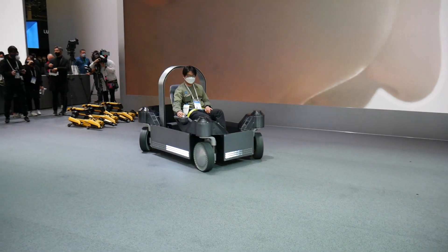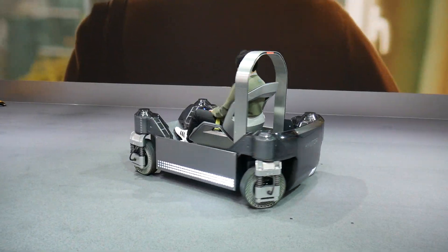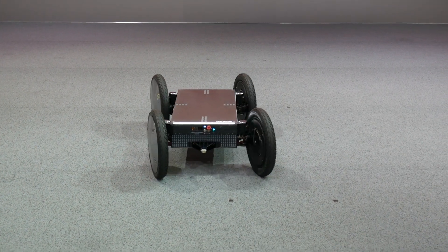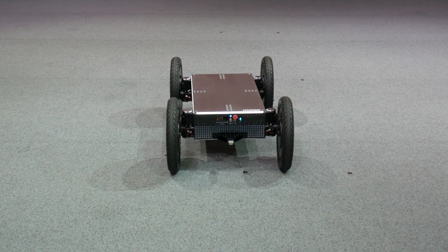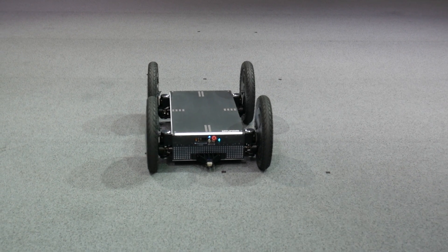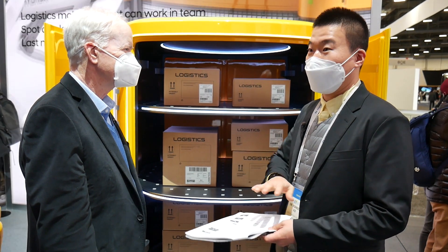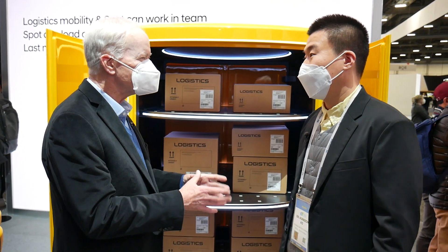You've got motors at four corners, and my understanding is that you've made it this way so it can work inside existing buildings or homes using existing infrastructure. Yes, that's right. If you use this P&D module with your table or sofa or other stuff in your home, you can make anything move.